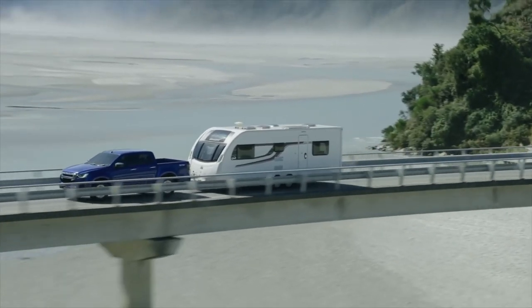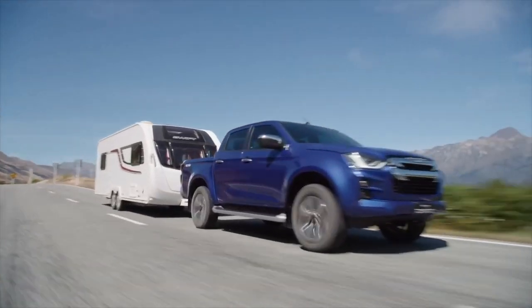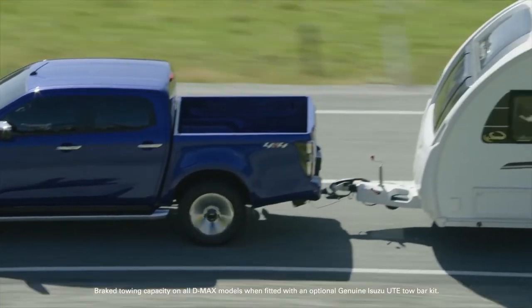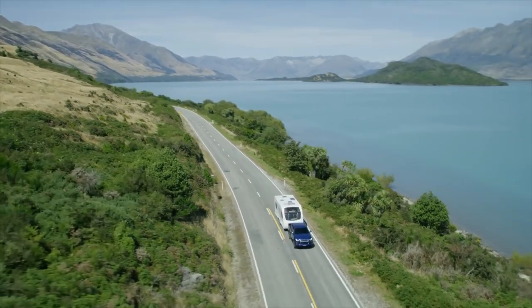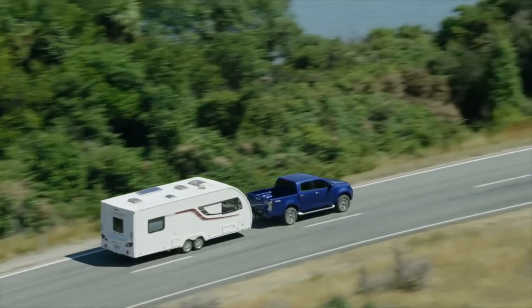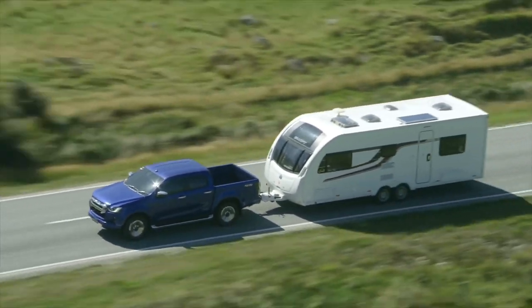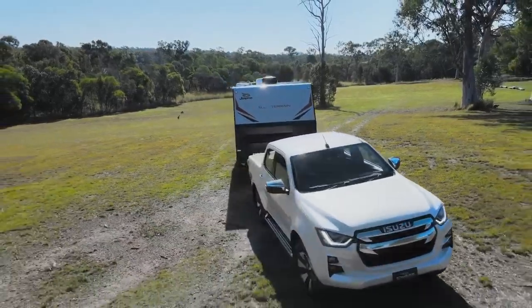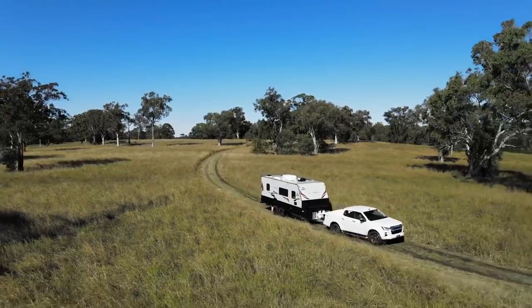The third-generation D-MAX builds upon its predecessor's legendary reputation for reliability. The D-MAX's ability to push the boundaries of performance is never better exemplified than in its towing capability. With a 3.5-ton brake towing capacity and trailer sway control as standard, no ute is better suited to Australian conditions. Trailer sway control monitors the D-MAX's load during towing — should a caravan, boat or trailer become unruly, for example in high winds, it intervenes automatically, bringing the trailer back into line.